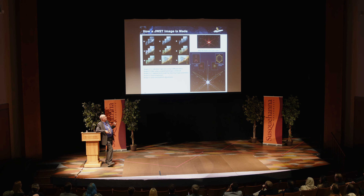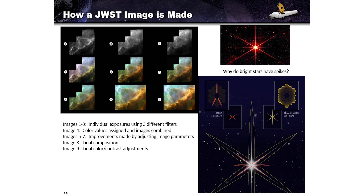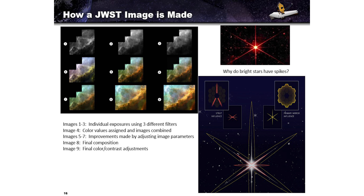Why do bright stars have spikes? Two reasons: first, the hexagonal mirror array generates six diffraction spikes. Second, the secondary mirror is supported by a tripod with three struts, each generating two more spikes — six plus six equals twelve. But we only see eight because the secondary mirror support structure was positioned such that it overlays four of the spikes formed by the primary mirror. Just some clever designing.